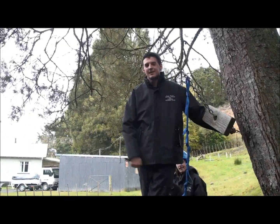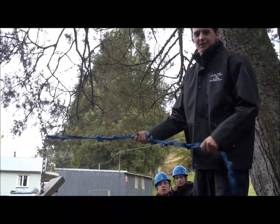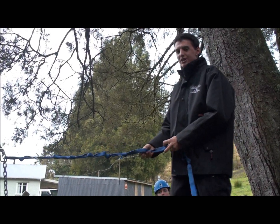We're here at the Flying Fox now. The Flying Fox is attached here by a padlock — once the padlock comes free, it's nice and simple. This activity is another one of our rotations, fitting about 10 people on each rotation.